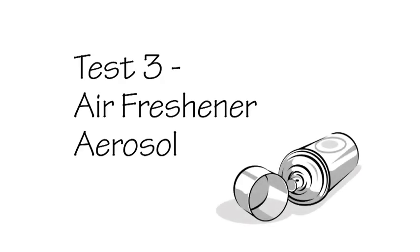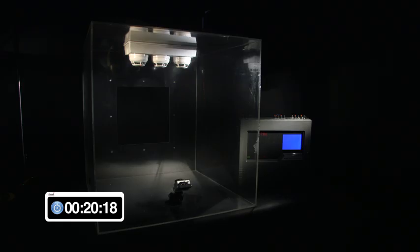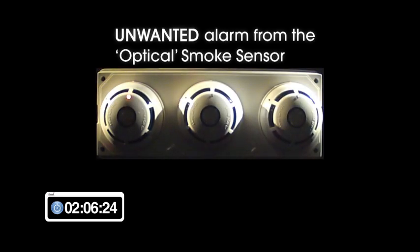Test 3: Air freshener aerosol. This test is to show the effect of a standard air freshener aerosol being sprayed on the three different types of detectors. A typical amount of air freshener is sprayed directly across the three detectors. After approximately 15 seconds, the optical smoke detector produces an alarm condition as the optics of this device have sensed a similar phenomenon as would be produced by smoke. The test was allowed to run for approximately 2 minutes, and during this time the optical heat and optical heat CO detectors did not produce any alarm conditions.